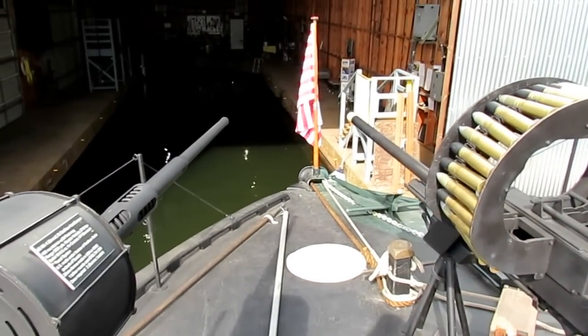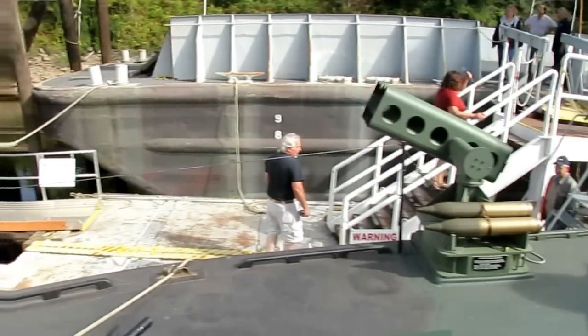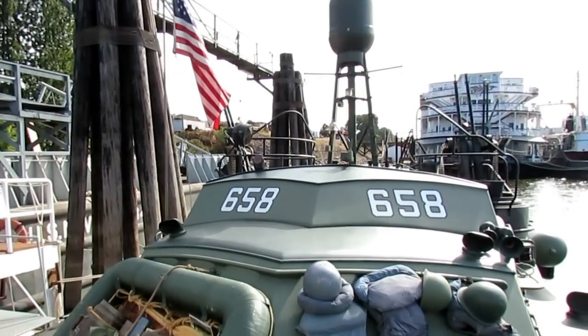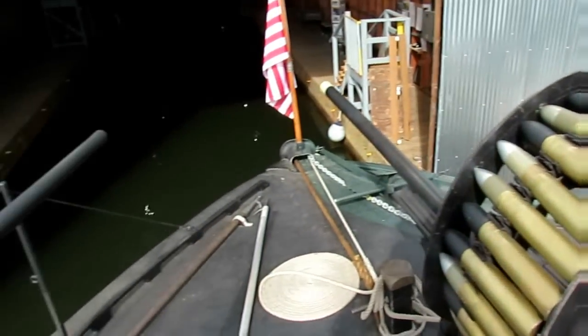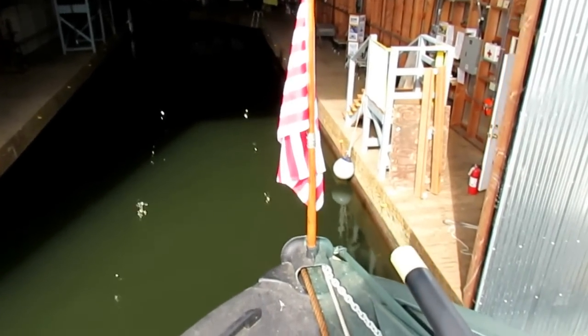Welcome aboard PT 658. We'll do a deck tour and then go below. We'll start from the beginning up on the bow.